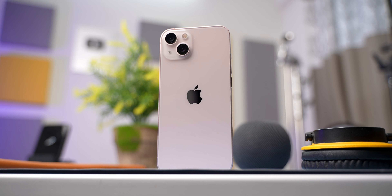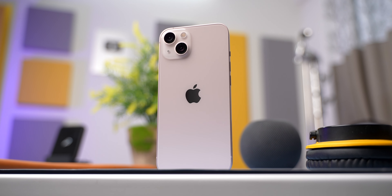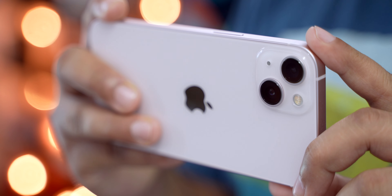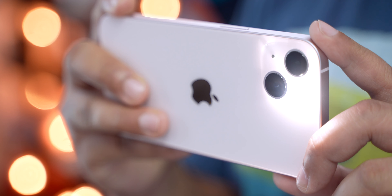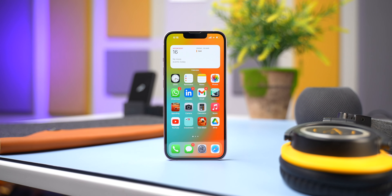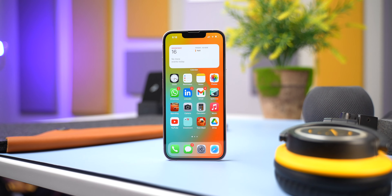To sum it up, this iPhone 13 gives you amazing durable design, a great display, amazing media viewing experience, solid performance and battery life, software support for years to come, cameras that outperform most phones in the industry, and consistency and reliability in day to day usage. What it doesn't offer is a notch-less display, an in-display or physical fingerprint sensor, a high refresh rate screen, super fast charging or a charger in the box, and a telephoto or macro option in the camera department.